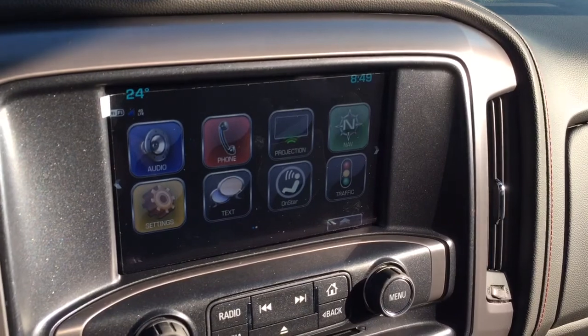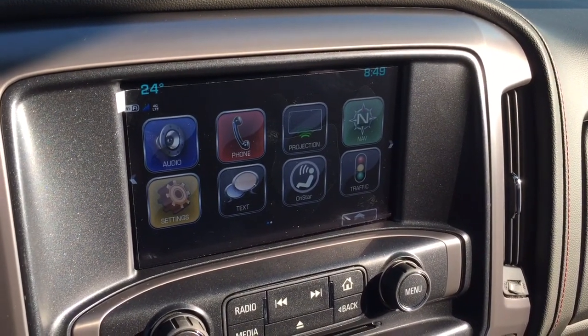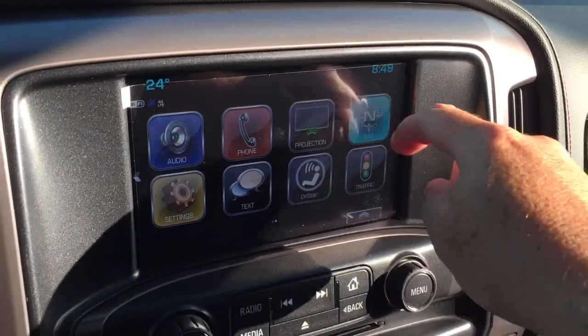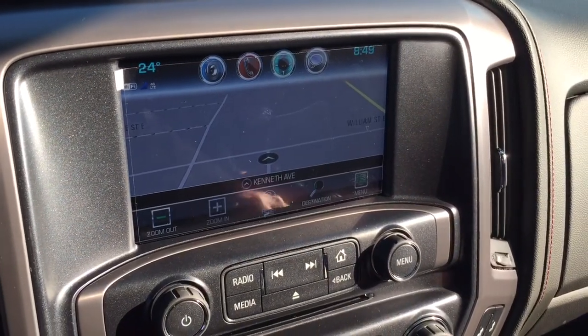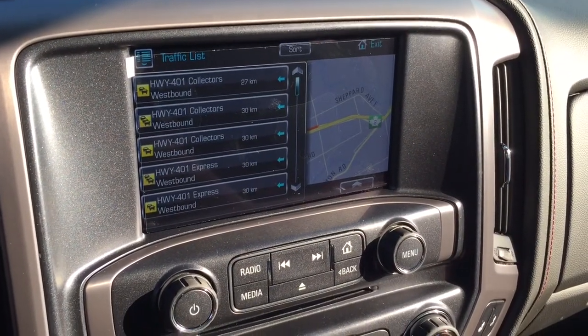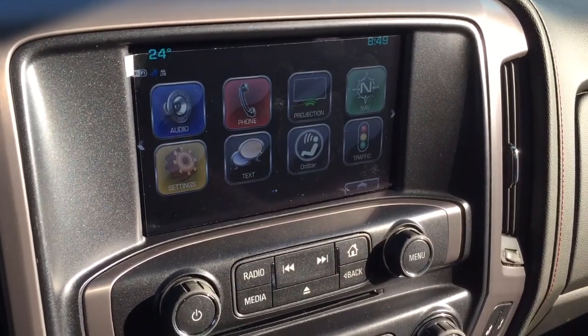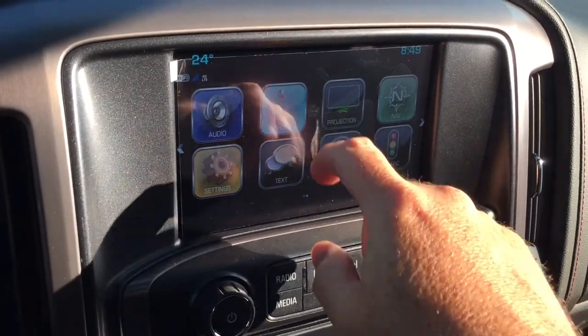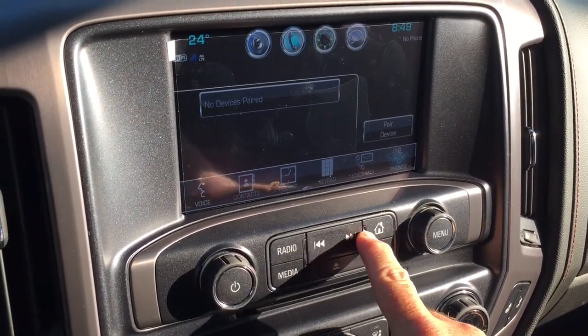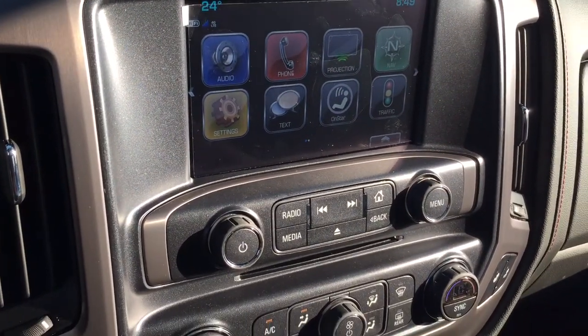Eight-inch full-color touchscreen with AM, FM, Sirius XM satellite radio, and time and temperature display. It's got onboard navigation which is very quick and intuitive. The traffic icon shows you where troubled spots are on the road so you can plan your trip accordingly. Phone icon to set up hands-free calling, and you can enjoy stored media on that device or any paired device.